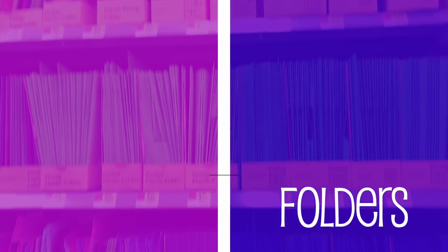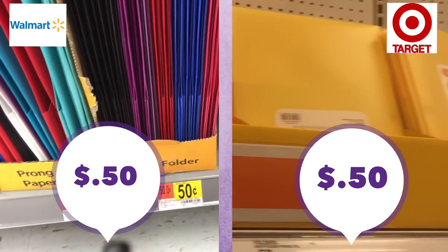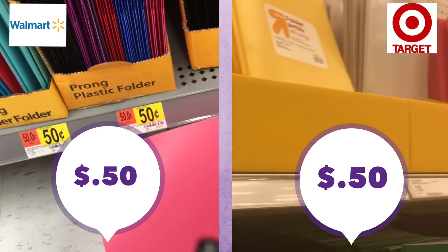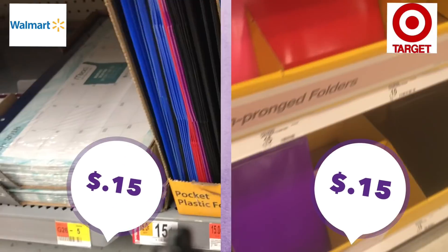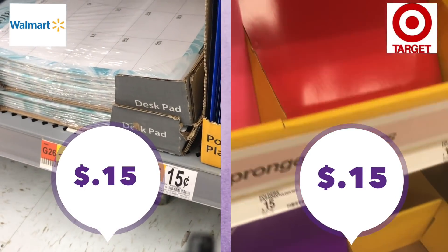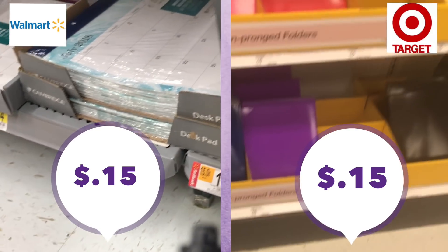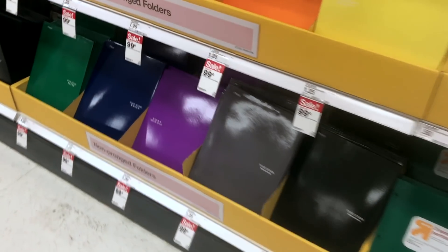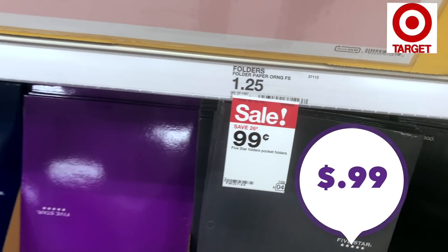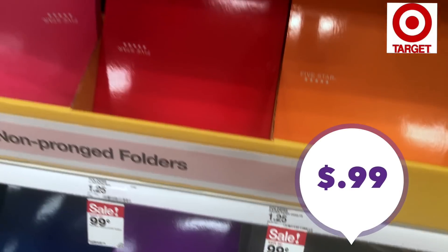Folders come in so many varieties so be very careful what you buy. The plastic kind with prongs and pockets inside are 50 cents each at Target — Target wins out for color selection. Plain pocket folders are 15 cents each at both Target and Walmart. Once again Target wins for color selection, so if you need a particular color you'll probably want to go there. Target also had the Mead Five Star brand at 99 cents when I did this video on sale.